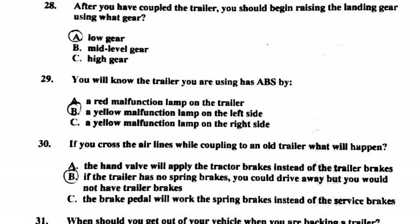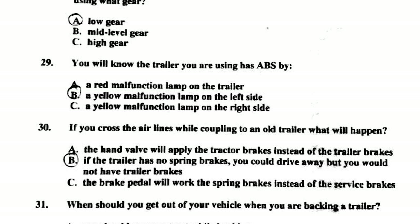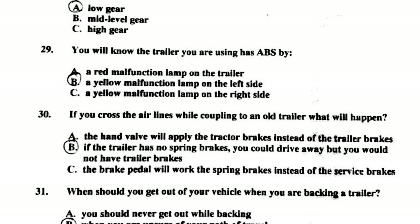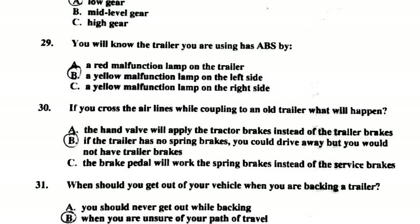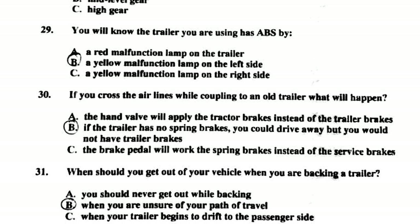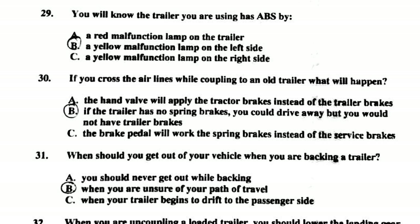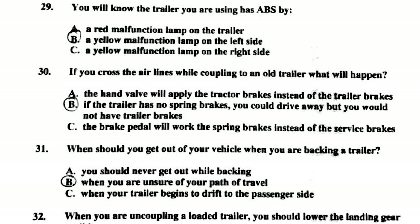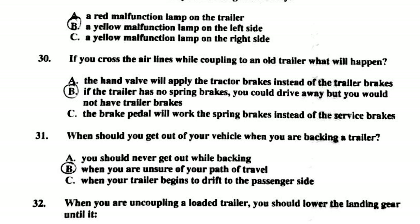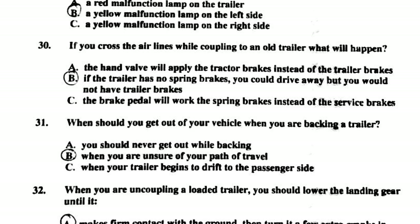Number twenty-nine: you will know the trailer you are using has ABS by a yellow malfunction lamp on the left side. Number thirty: if you cross the airlines while coupling to an old trailer, and the trailer has no spring brakes, you could drive away but you would not have trailer brakes. Number thirty-one: when should you get out of your vehicle when backing a trailer? When you are unsure of your path of travel.